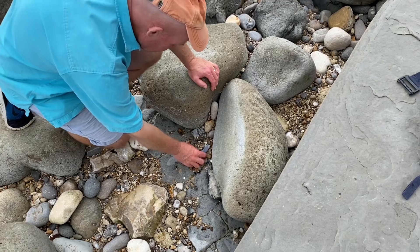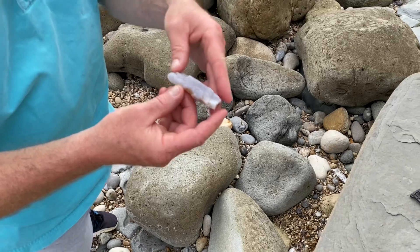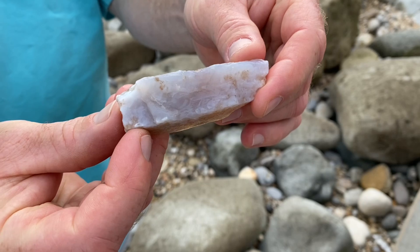Here is some lovely Lyme Bay agate. Can you spot that little piece I've seen between the rocks? That's another small piece — a piece worth taking to make into some jewellery. I'll fashion that into some cabochons when I get home.